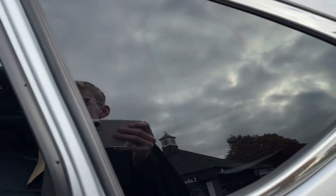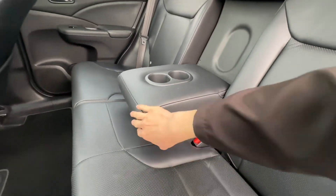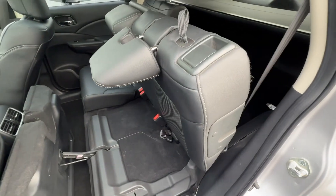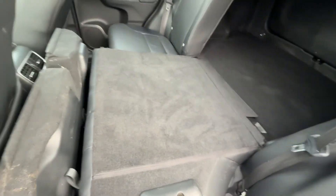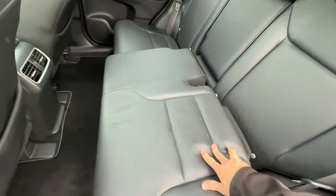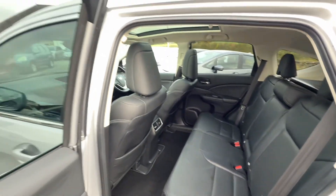The car has rear tinted windows and keyless entry and start. The rear seats are very clever — you have the central armrest with cup holders, and the seats fold flat. The section pops up, folds down, and gives you a flat, low load bay — excellent for transporting large items. Then it just pops back up. Plenty of space for rear passengers; it's a great family vehicle.